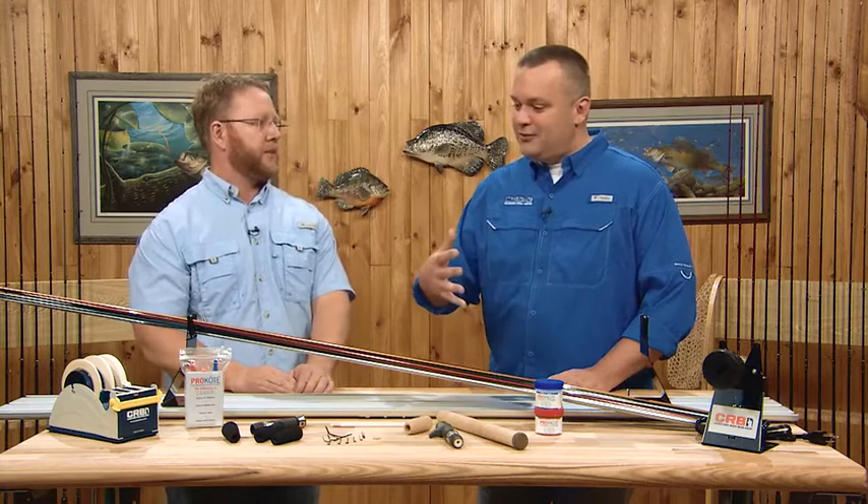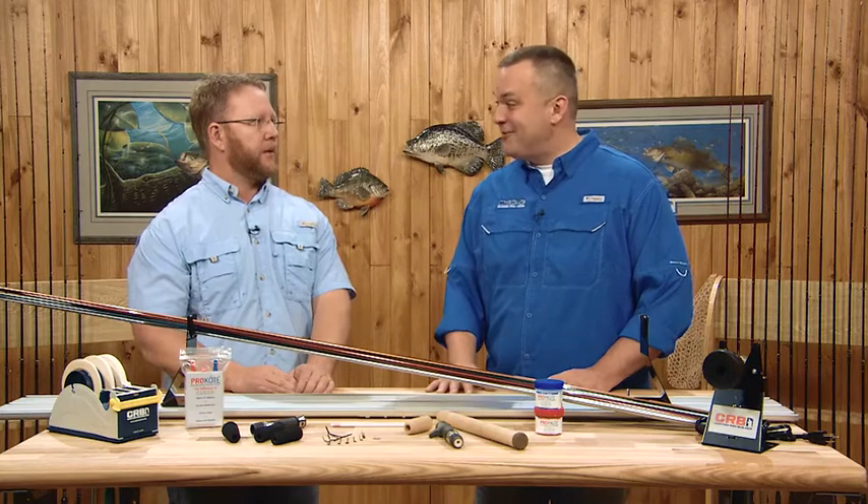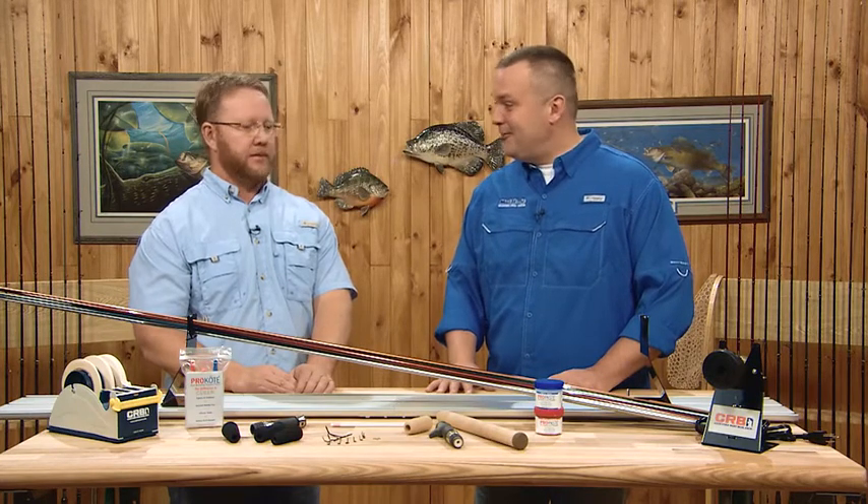Another cool thing about it — if you have your dad, your kids, or a buddy that's into certain fishing, you can build them a custom rod. There's the reward that you built that rod, and they're really going to appreciate that you made it for them. Whether you built it or a friend or family member built it for you, there's nothing like catching a fish on a custom rod. They're really fun to build.